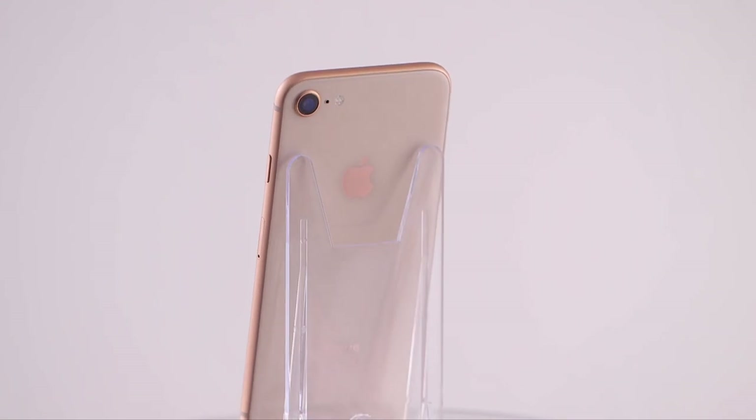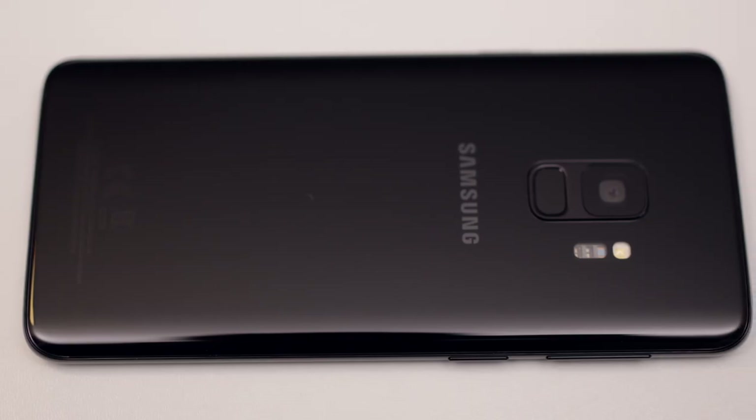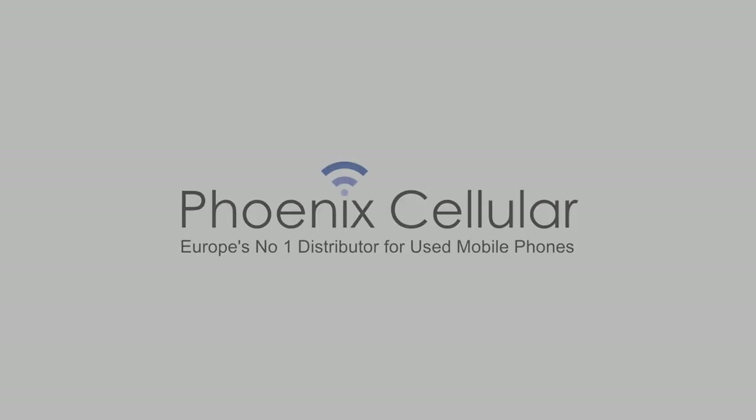As Europe's number one distributor of used mobile phones, Phoenix Cellular is committed to supplying the highest quality used mobile devices. Our commitment to high standards, customer support and satisfaction are unrivaled.